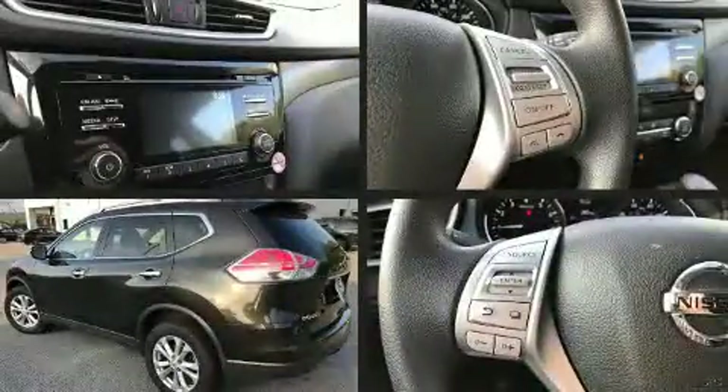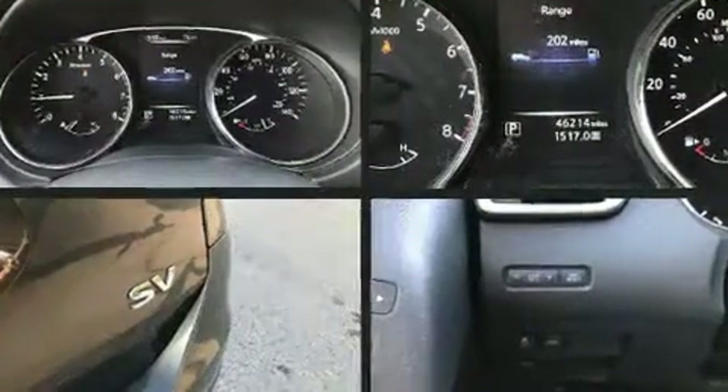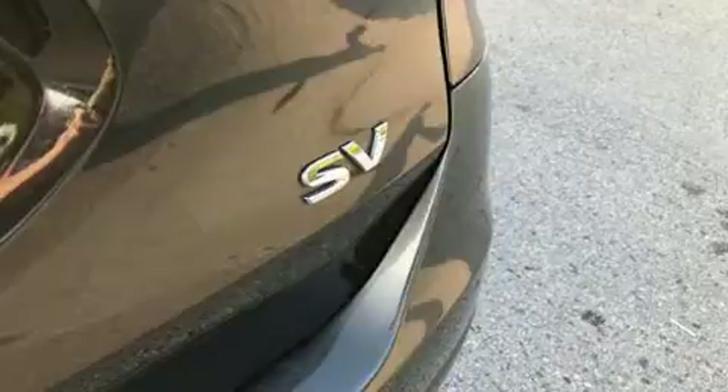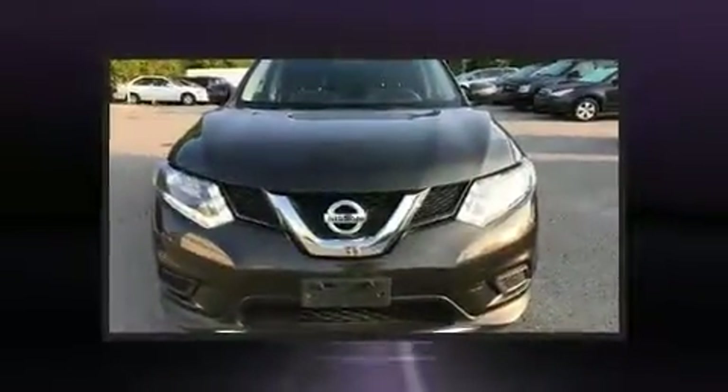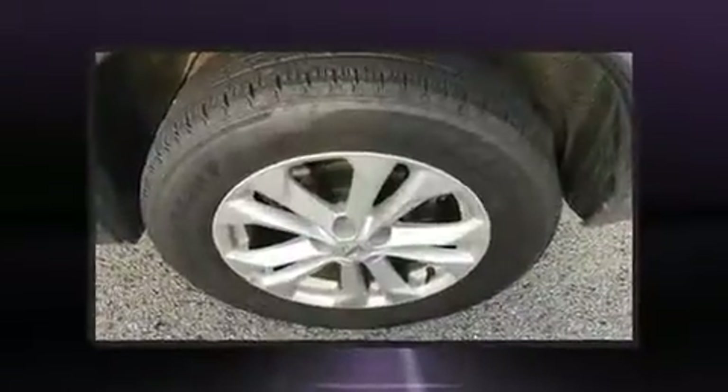Sensibility and practicality define the 2016 Nissan Rogue. With fewer than 50,000 miles on the odometer, this four-door sport utility vehicle prioritizes comfort, safety, and convenience. Smooth gear shifts are achieved thanks to the 2.5-liter four-cylinder engine.